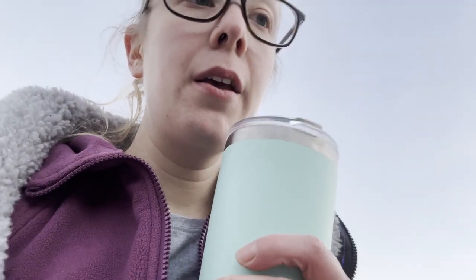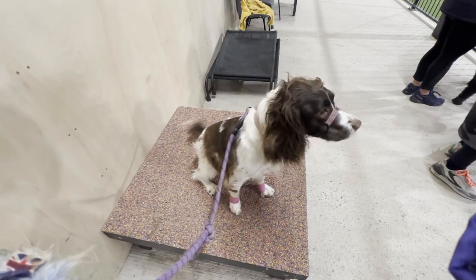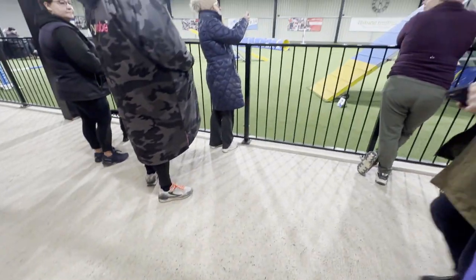Tea time now because it's freezing! That first agility run was not the best. Some really nice bits — she got the entry into the weaves nicely, but they were very cheeky. She popped out at the last one so we had to redo that, and she popped out again at the end, so redid it again and she managed to get it in the end. She got her contacts but didn't actually stop at the end, so never mind.